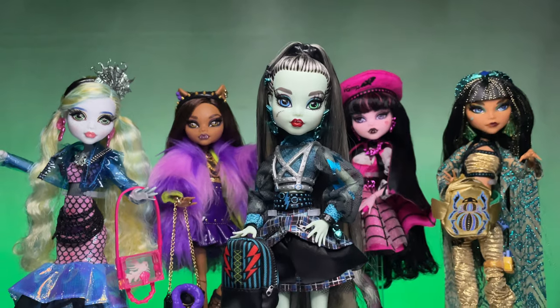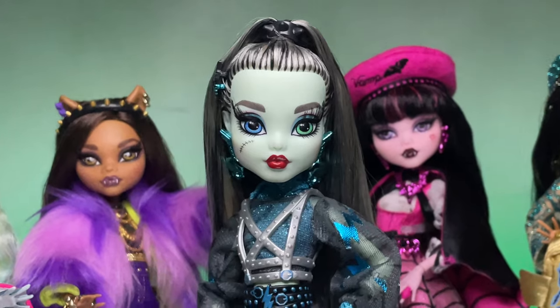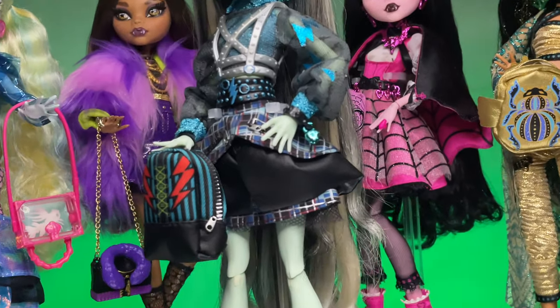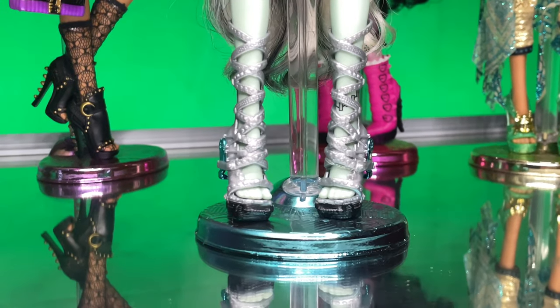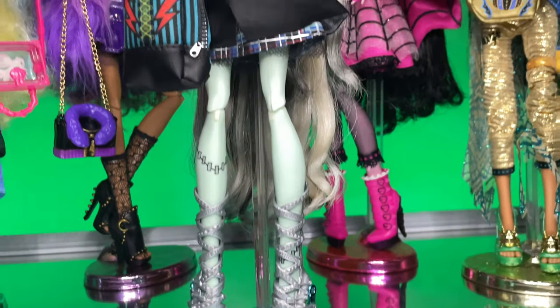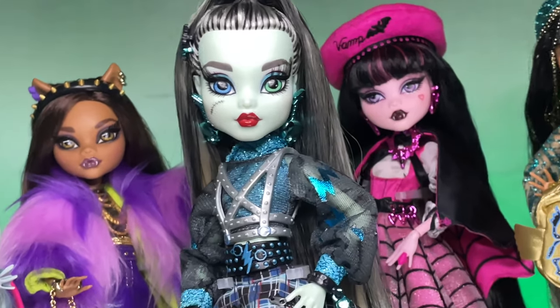Now that we've gotten to Laguna's accessories, I just want to take a look at all the Haunt Couture dolls, and then we'll get into Laguna — because Laguna was the very last one to get released. So let's go ahead and start off with Frankie. Frankie was the very first one I got out of this line. I love this Frankie. This is my first Monster High doll in a hot minute, and having her and seeing her, she really made me fall in love with Monster High all over again.